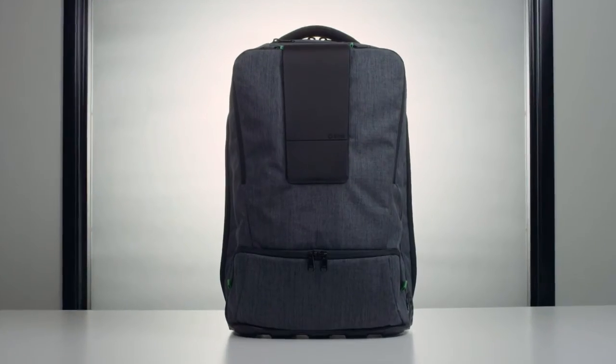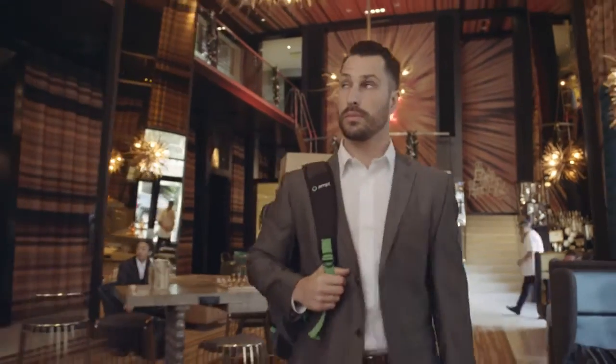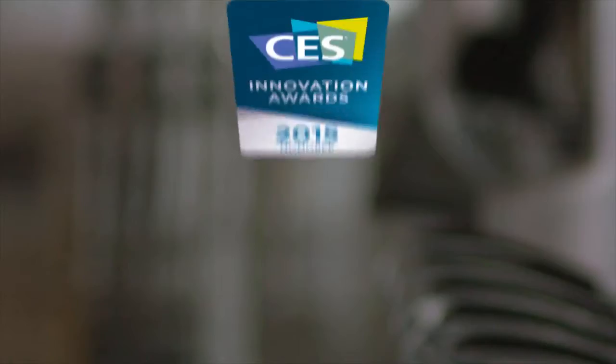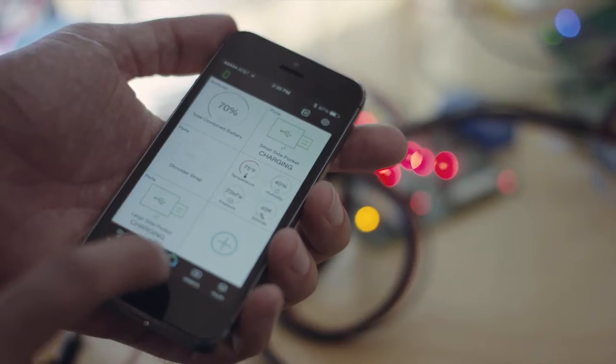We're proud to introduce the Ample Smart Backpack — the portable charging solution that we needed, and we think you might need too. And we're proud to have been named a 2015 CES Innovation Awards Honoree in two categories, a testament to the engineering rigor that was put into the development of this product.